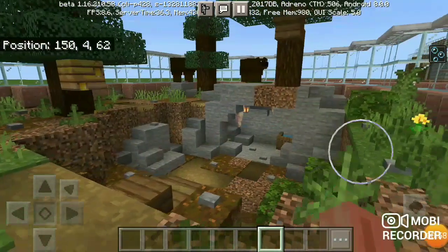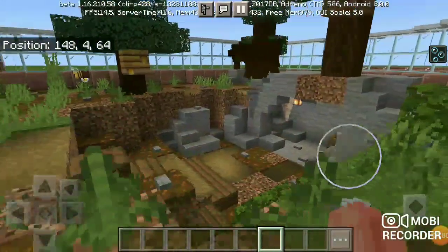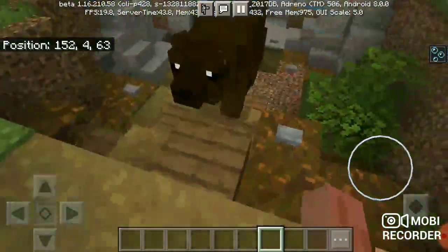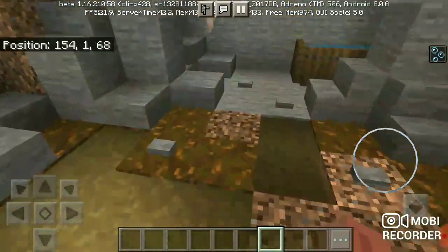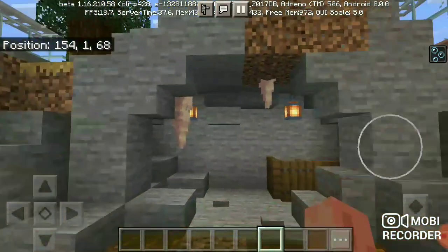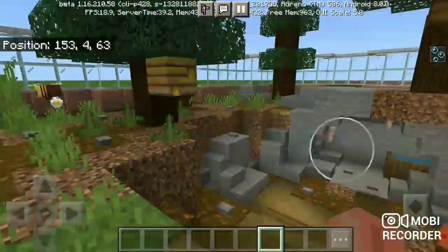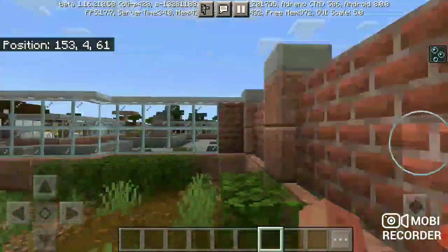This is the Grizzly Bear Exhibit. I made this pretty recently and it's one of my favorite enclosures. It has a cave right down there, and there's water that they can drink in, a beehive, and a bee.